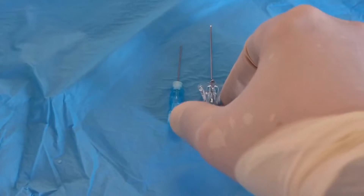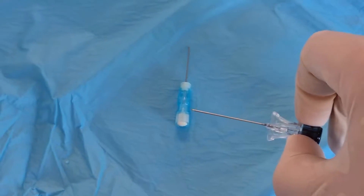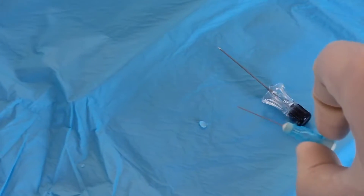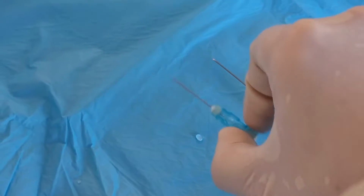Here are the two needles for comparison: the 22 gauge black needle and the 25 gauge blue needle — both Quincke cutting type needles.